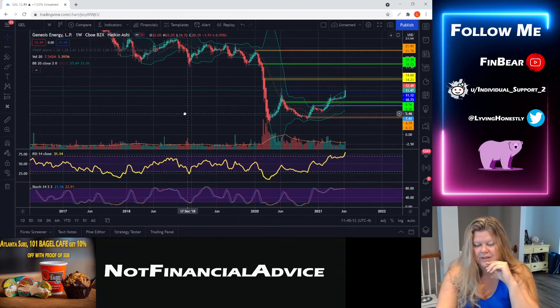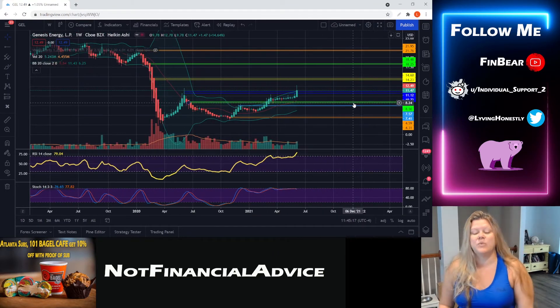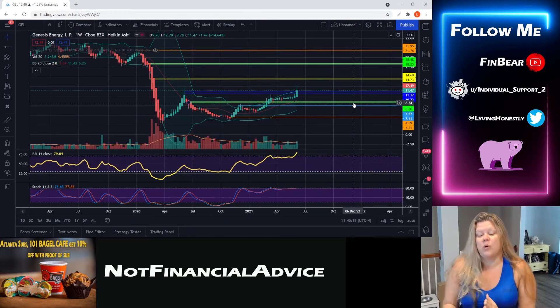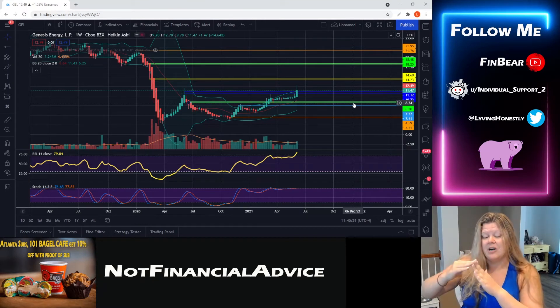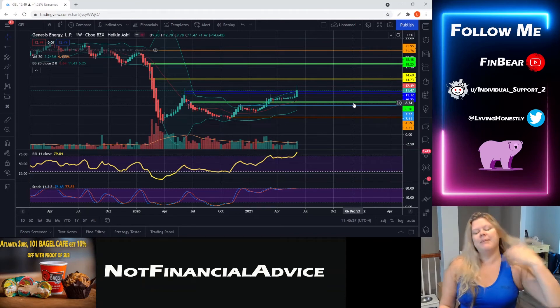Unless there is some big news happening this week, that could be a catalyst to push the stock and the RSI into more overbought territory. In that case I'd be more interested in getting in now. But right now as it stands, I would personally wait.